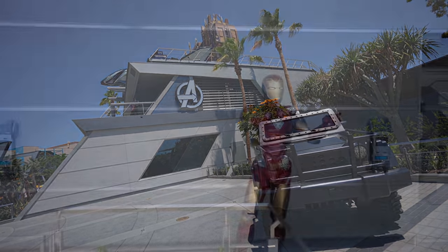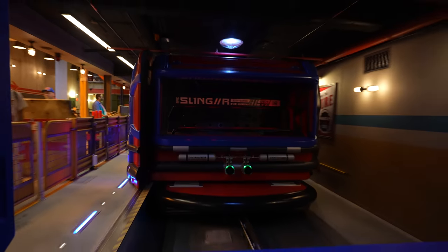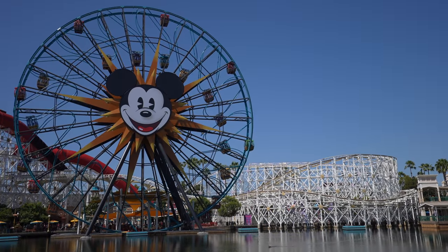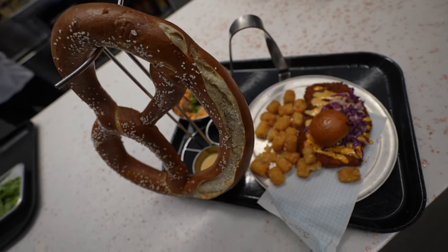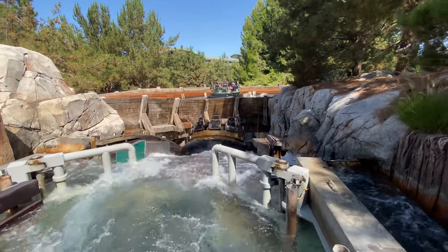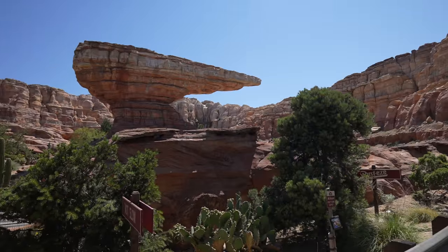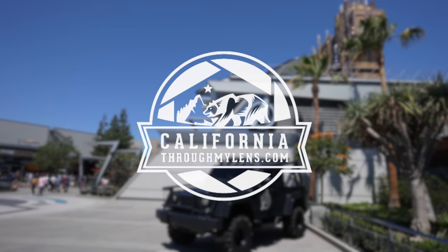For my entire life I've been a fan of comic books and comic book movies. So when I heard that Avengers Campus was opening at Disney's California Adventure, I knew I had to check it out. They had a deal for California residents with discounted tickets, so Amy and I decided to jump at the chance. We spent all day in California Adventure exploring Avengers Campus and some of the other rides, and here's the full day.